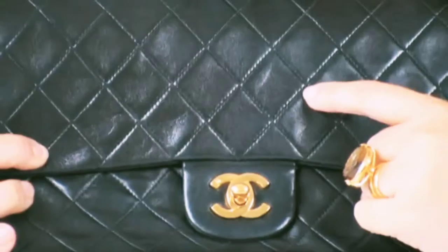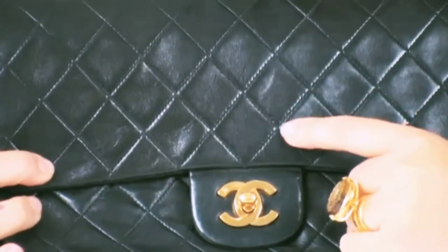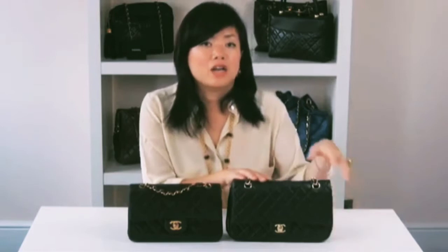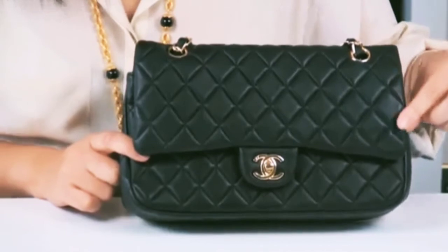Now we're going to look at the stitching. Designer high-end bags should have a high stitch count — this ensures durability and it's also a costly production process, as the needles go through a lot of wear and tear. Authentic bags should have more than ten stitches per one inch. This replica version has a low stitch count — you can tell by the overall puffiness and padded look of the bag.